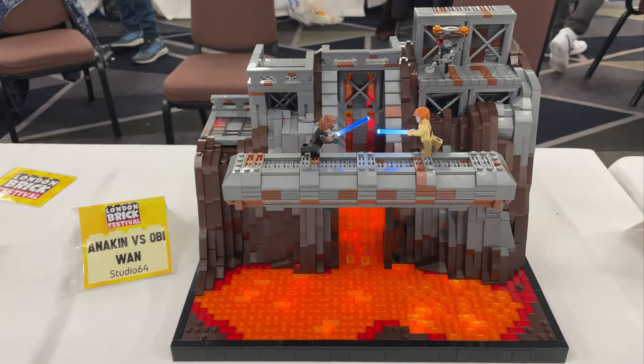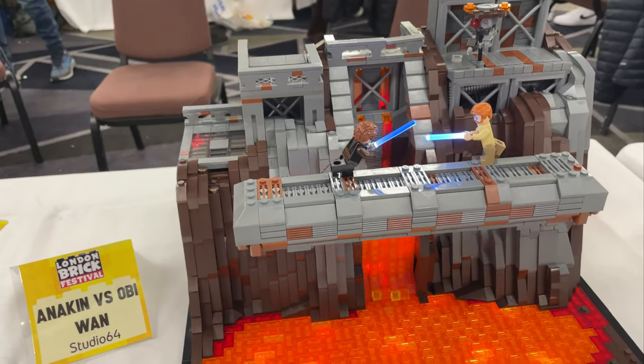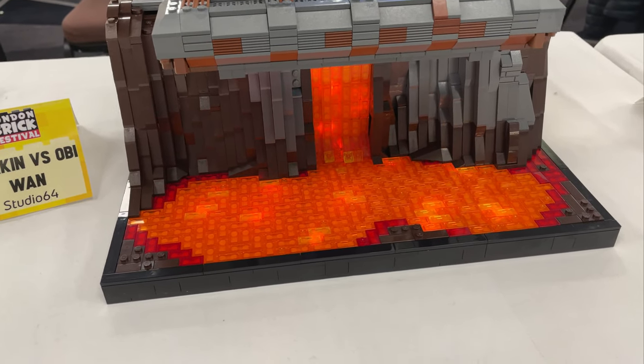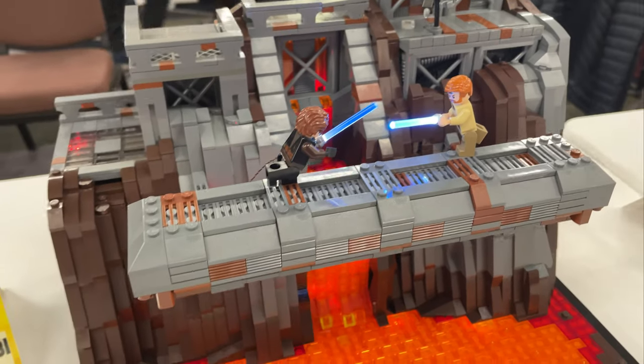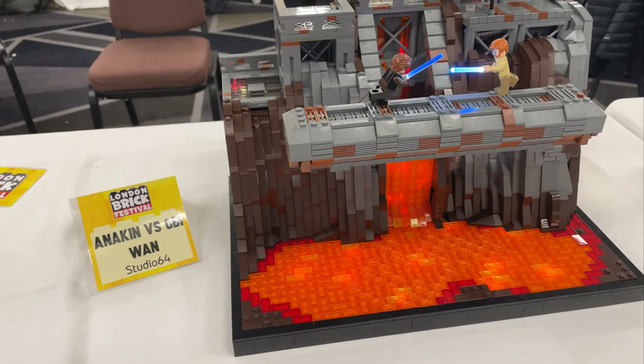On to Studio 64. He took on Episode 3 as well — we've got Anakin vs. Obi-Wan on Mustafar. I really, really like this. The glow from the lava looks really, really sick, and he's also got the light-up lightsabers. We've got the little droid up there as well. This is a very, very tidy MOC — I like this one a lot. The lava and the lights look really good.